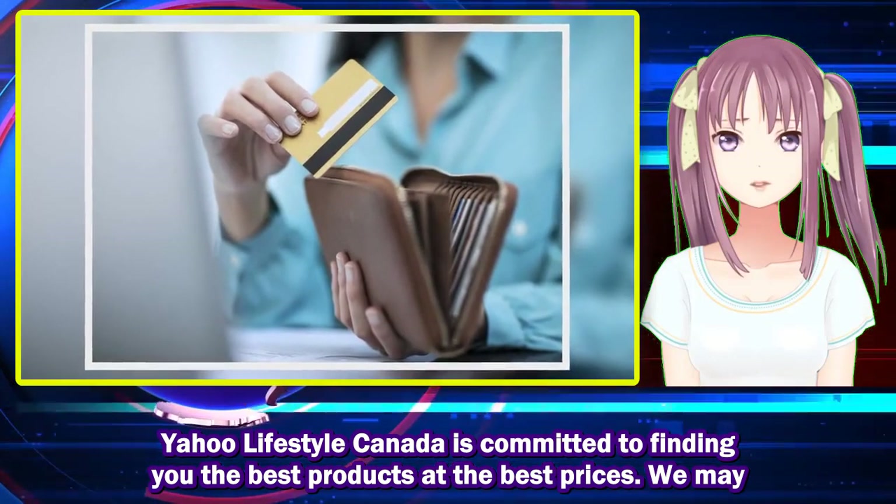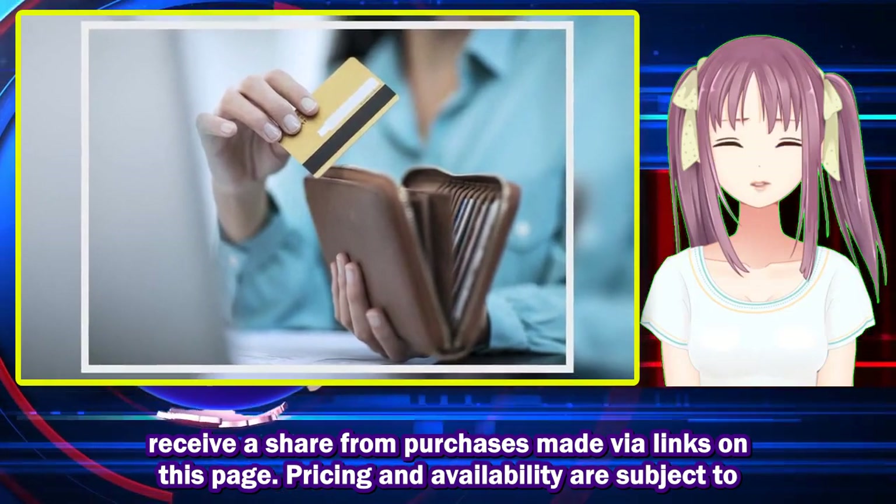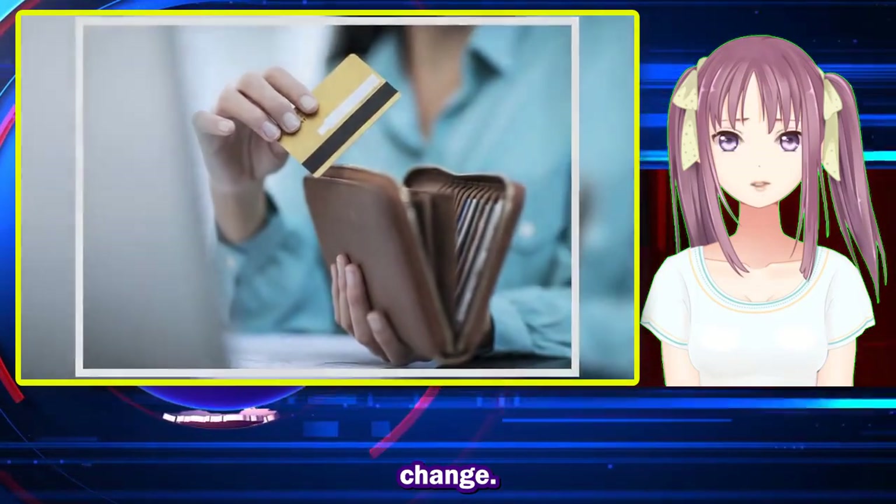Yahoo Lifestyle Canada is committed to finding you the best products at the best prices. We may receive a share from purchases made via links on this page.